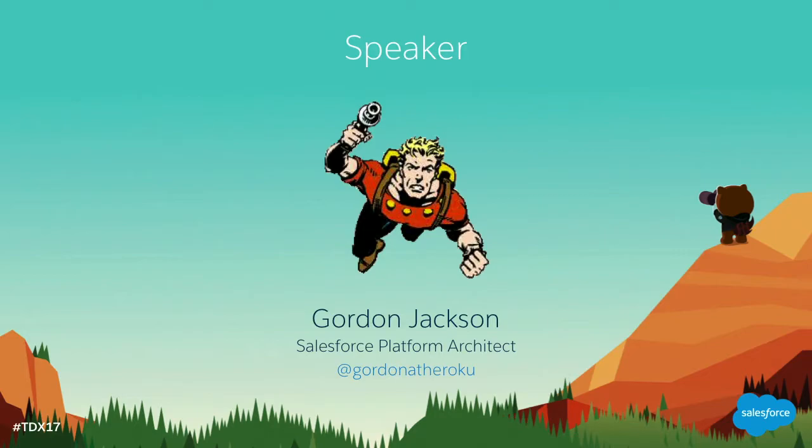My name is Gordon Jackson. Anyone old enough to know who that is on the image? I like to change up my avatar — I never put a real picture out there because I'd freak people out. I've been with Salesforce for about seven years. I do these things from time to time. It's a great pleasure to get in front of customers and other developers. I've specialized in both Force.com and Heroku, so I speak both platforms.